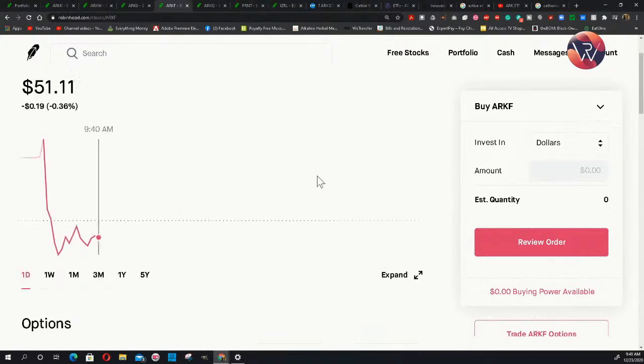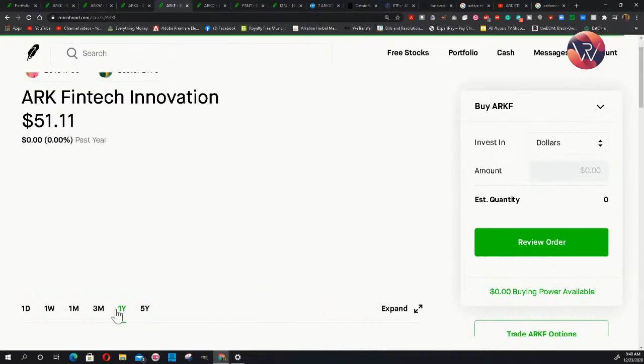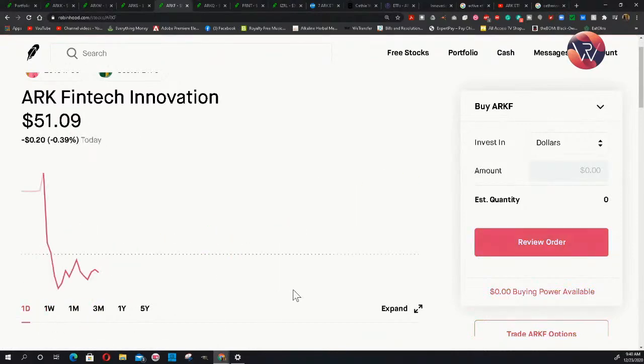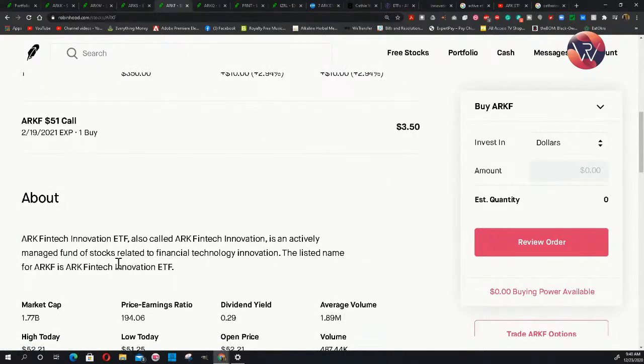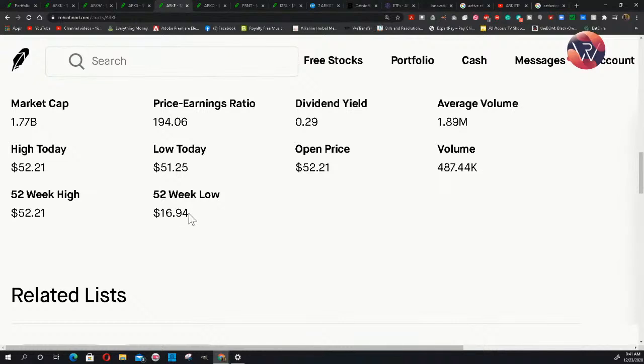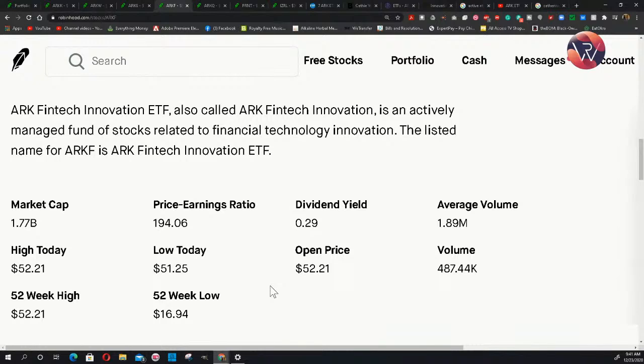Next on the list is ARK Fintech Innovation, ticker ARKF. They just came out not too long ago — about a year and eight months — and they've been up 153%. The past year, up 110%. The past three months, 31%. The past month, 13%. The past week, 2%, and today they're slightly down. The 52-week low was $16.94 and the 52-week high is $52. Major profits and major gains all in one lineup of ETFs.